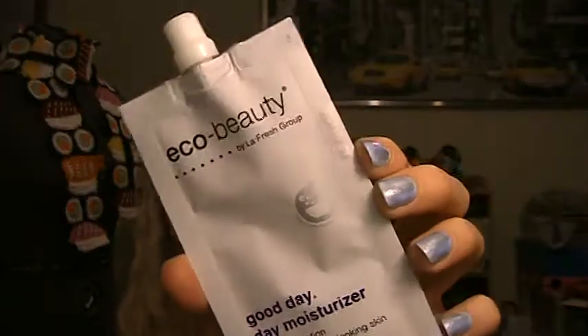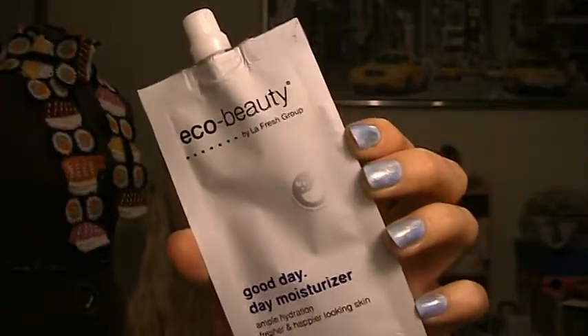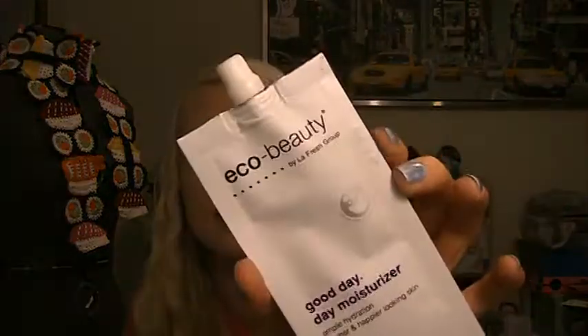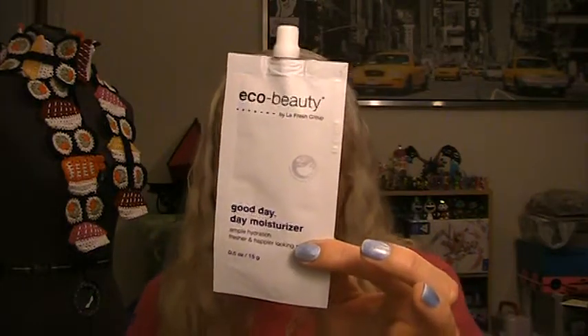This next one is probably the highlight of this bag. It is the Eco Beauty by the LaFresh group — the Be Good Good Day Moisturizer. Ample hydration, fresher and happy looking skin. I was like, is this a foil packet? But it has a reclosable top. I think it's just an eco-friendly kind of packaging, and that's kind of cool. Just think about all the plastic bottles you throw away from body wash and moisturizer — it's kind of disturbing. So it's nice that it's in this packet.